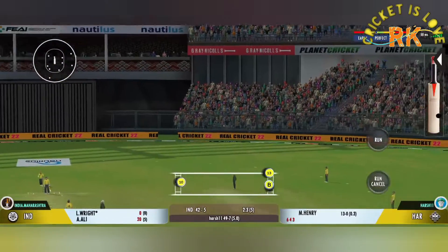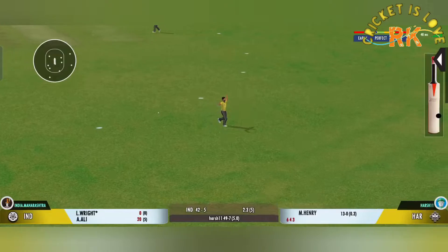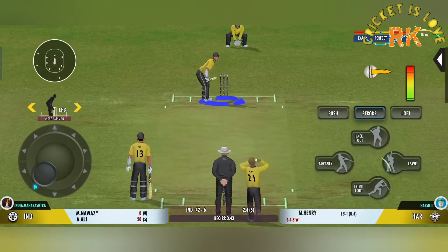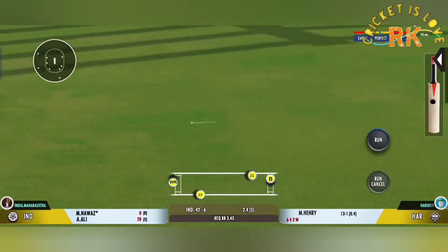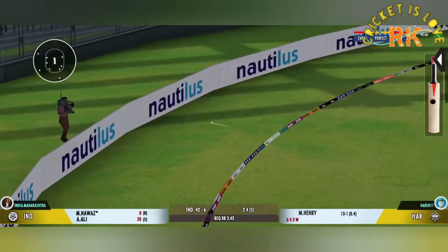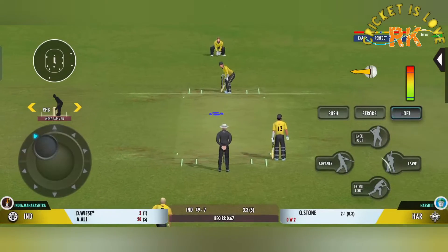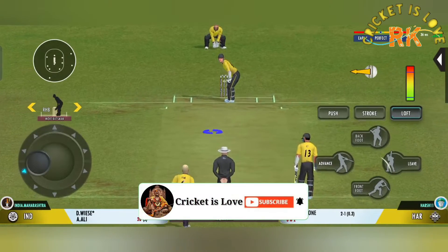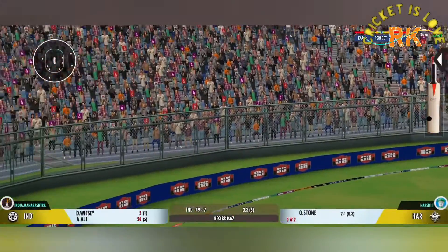Up in the air — got him! That's a stunner, out for a duck. That struck beautifully — terrific shot. That's a six. The power is extraordinary, absolutely extraordinary.